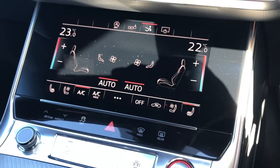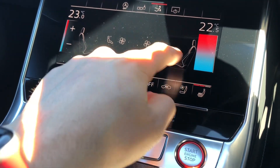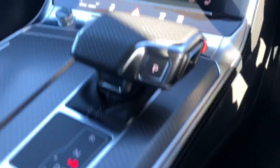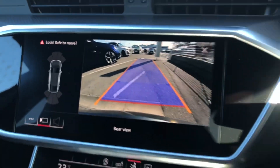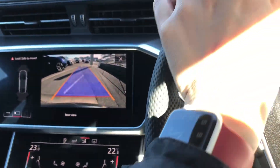Beneath the display there's another touch-screen display which acts as your climate control, allowing you to easily control the cabin temperature as well as your two front heated seats. We also get a very nice S Tronic gearbox, and when you pop it into reverse you get a rear-view camera with orange guide lines to help you into any parking space, avoiding obstacles.